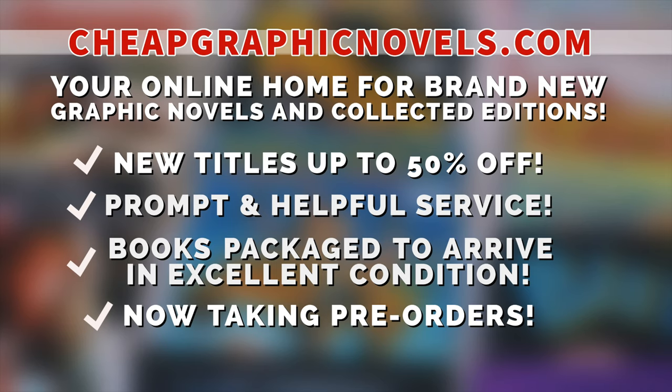We've got to give a shout-out to the sponsor of this video, Cheap Graphic Novels — your online home for brand new graphic novels and collected editions up to 50% off cover price. They pride themselves on packaging your books so they arrive safely and in excellent condition, with prompt and helpful service. Check out their bargain bin for deals up to 90% off. They're now taking pre-orders. If you're a first-time customer, let them know you were referred by Gemmin Collectibles at checkout and you'll receive a credit for free shipping on your next order. This promotion is only valid for the United States.